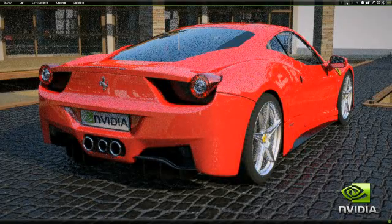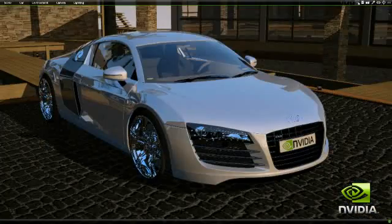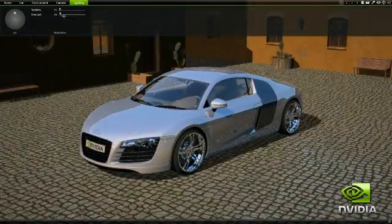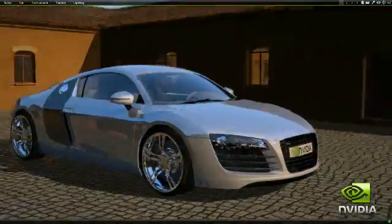CUDA is utilized to dramatically accelerate ray tracing performance. Each vehicle model has an assortment of customizable parameters so you can control the look and feel of the materials, the lighting and the scene. Enter into the interactive mode where a quick, limited rendering is done of the scene.